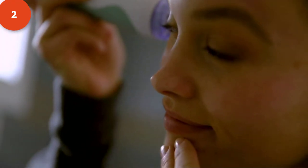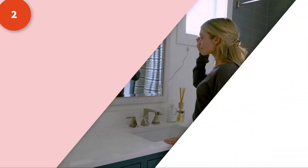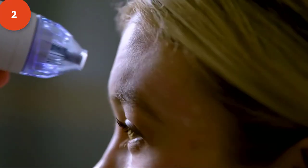Consistent microdermabrasion treatments reduce the appearance of enlarged pores, fine lines, and wrinkles while brightening and evening out tone and texture. It's time for you to join the over 1 million Personal Microderm users who have seen real results with once-weekly treatments.